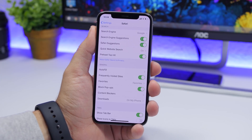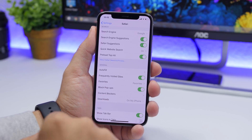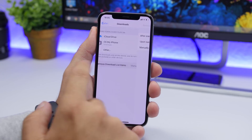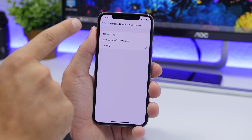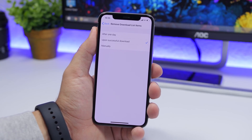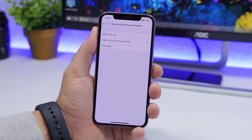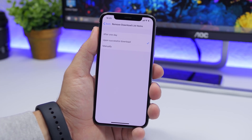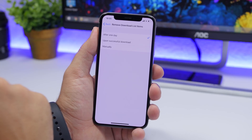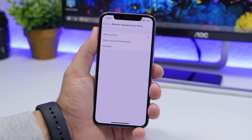With the new download manager, you will download a lot of stuff in Safari. Go to the Safari settings, go to Downloads, and find Remove Download List Items. Choose After One Day or On Successful Download. This automatically clears the download list in Safari — you don't want a long list of files you've already downloaded. I suggest choosing After One Day, so every day the list is cleared.